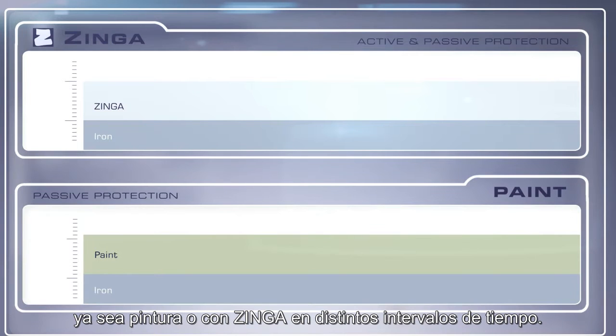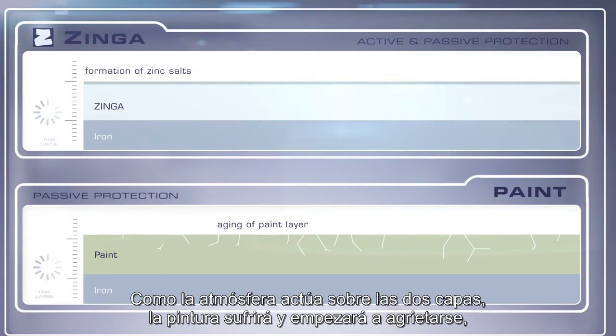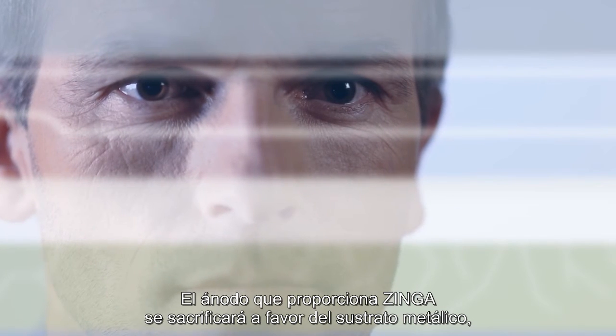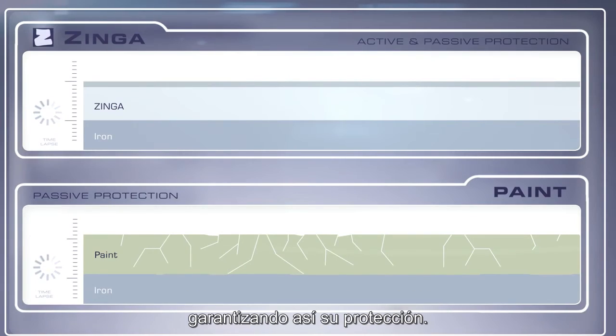To demonstrate the working principle of Zynga, a metal substrate coated with either a paint or Zynga are shown on a time-lapse. As the environment works in on both, the paint will weather and start to show cracks, leaving the structure exposed to the elements and consequently to corrosion. The cathodic couple Zynga provides will corrode in favor of the metallic substrate, thus protecting the latter.